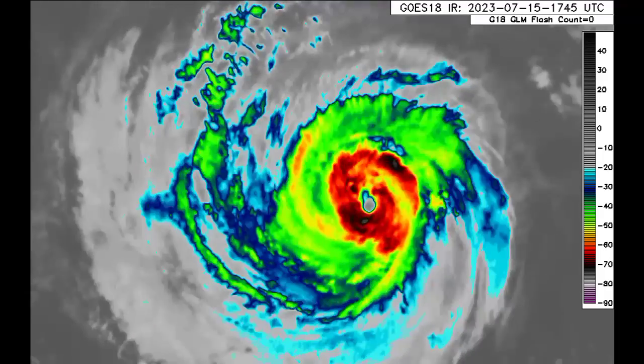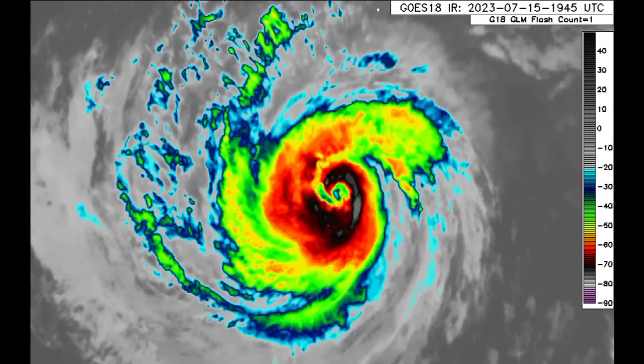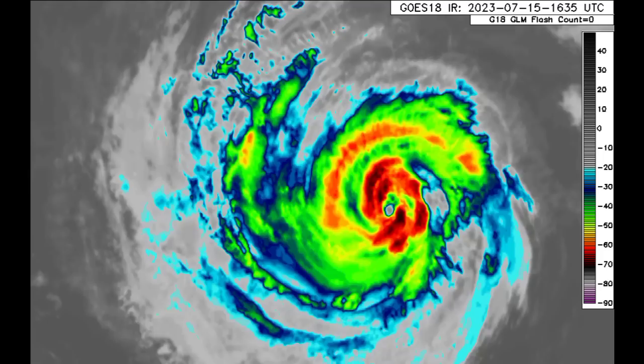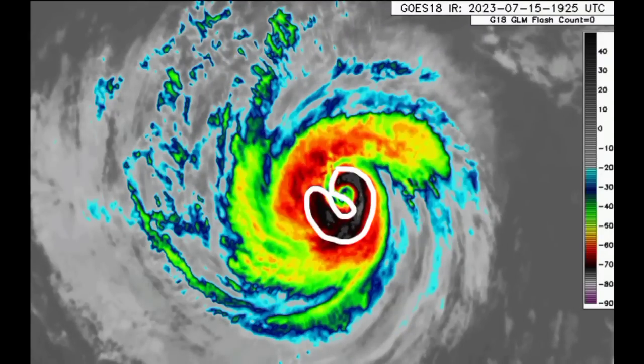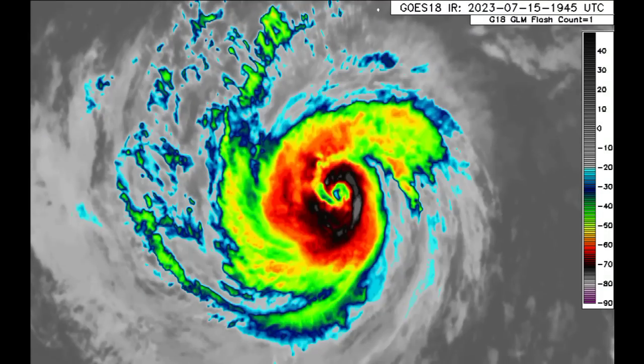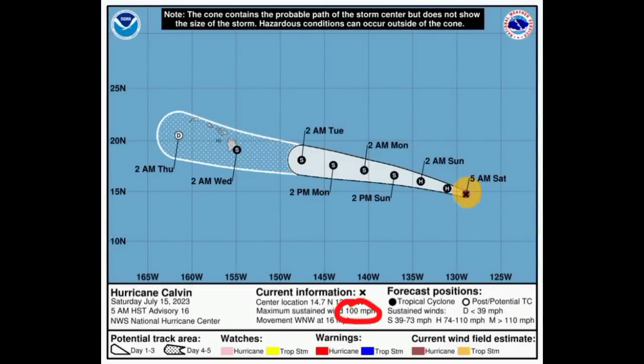As we zoom into Calvin, we can see that it is not looking as good as it did yesterday — it is a weakening cyclone. That weakening trend has begun. However, in the later frames we can see some of those darker colors, indicating colder cloud tops, so it is trying to sustain itself. As of the latest update, the maximum sustained winds were around 100 miles per hour. The next update should be out by the time this video is posted, so winds would probably be maintained at around 100 miles per hour or just a slight weakening. But overall, a weakening trend is expected.